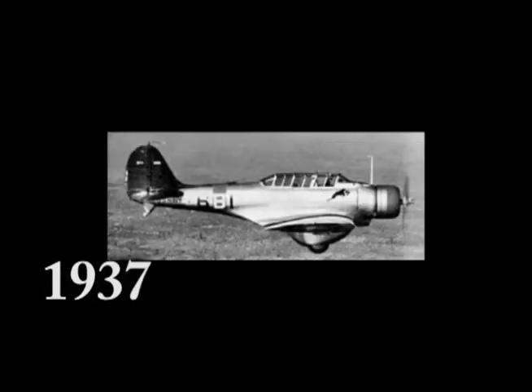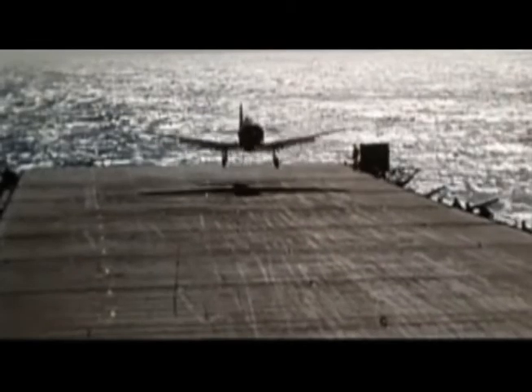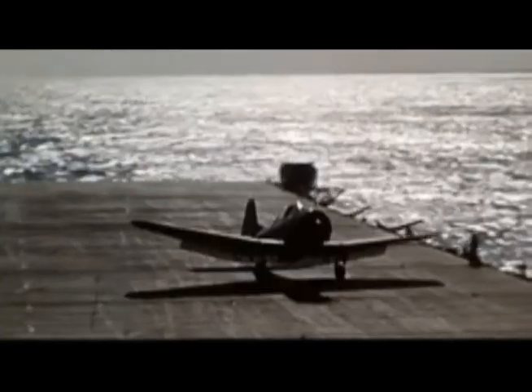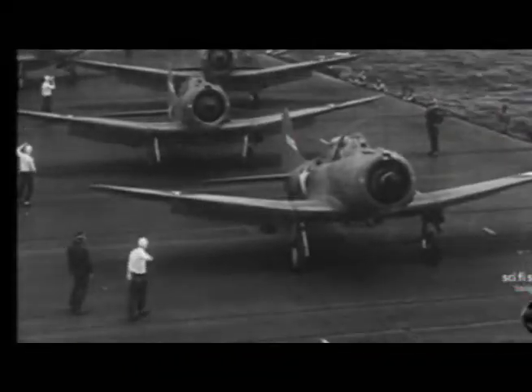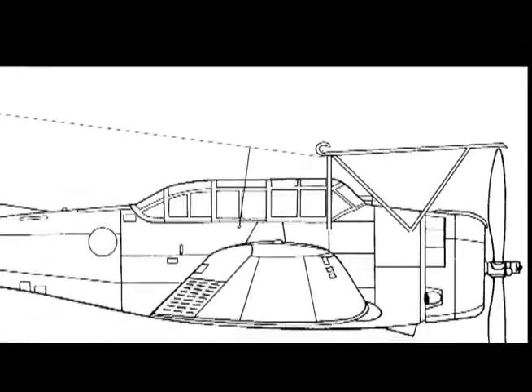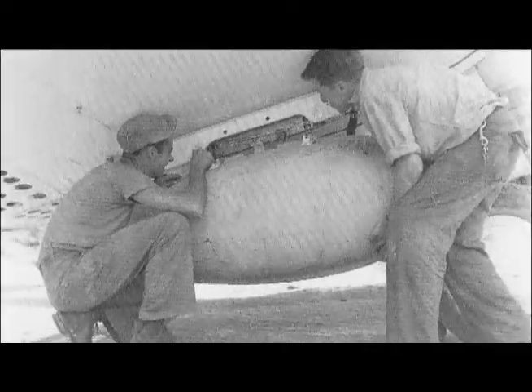The BT-1 evolved into the XBT-2, which would become the SBD. The big 40-foot span bomber was an awkward fit on flat tops, but its lack of folding wings would have been no problem once equipped with skyhooks. Fitted with a large drop tank and without the heavy landing gear, the SBD-Z-1 would have had extended range and performance.